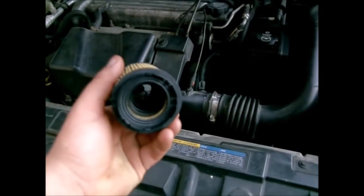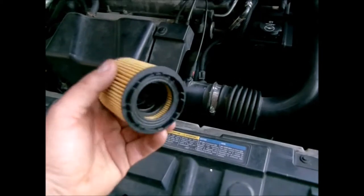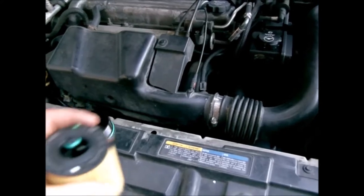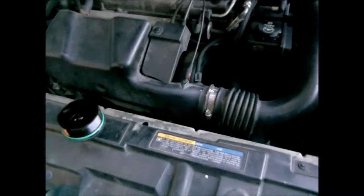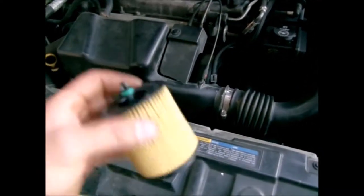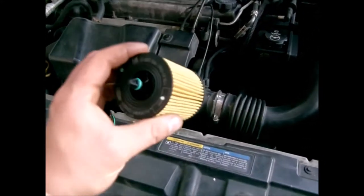This is just an AC Delco filter, but even the other ones look almost identical. Whenever you have your filter in a canister, companies can hide a lot of their cheapness inside because very few people are going to cut that canister open and pull the cartridge out to look at it. That's why I prefer these cartridge-style filters.